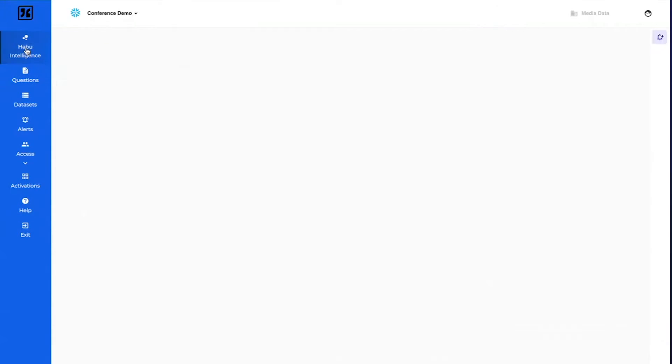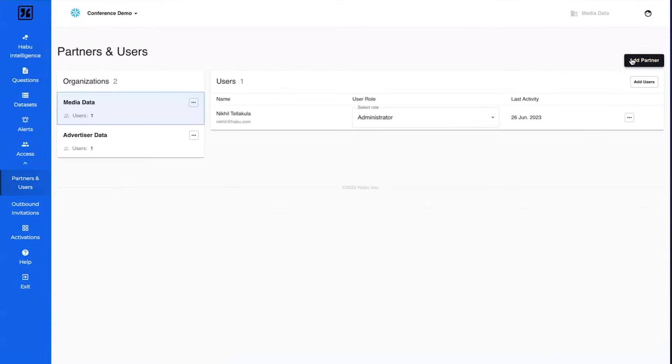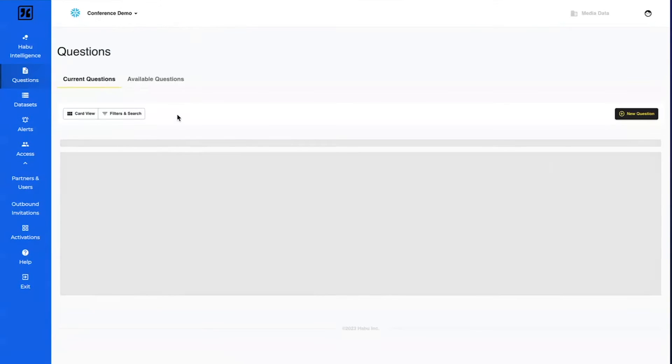Before we go to questions, there's one very interesting thing we have done — how do you bring your partners in? Because that's what clean rooms are all about: collaboration. We have a very simple workflow where you type your partner's name and email, this sends them an email, and the entire workflow from their side comes in. You are able to collaborate very easily with the clean room.